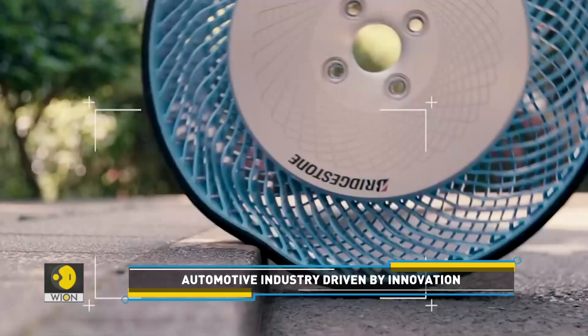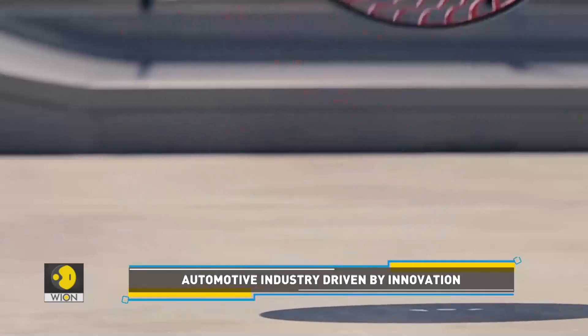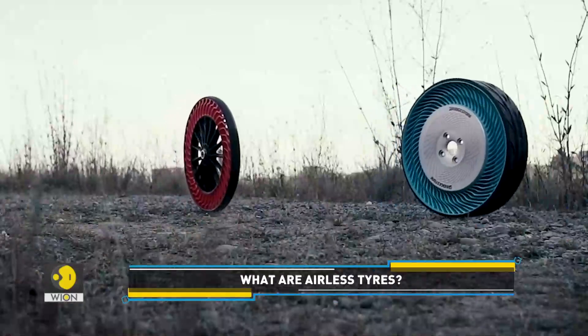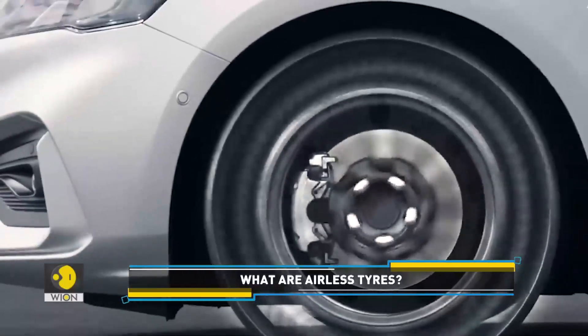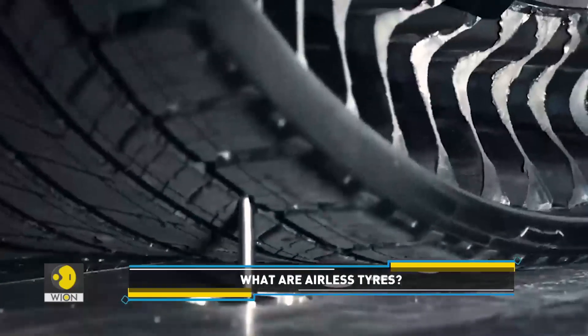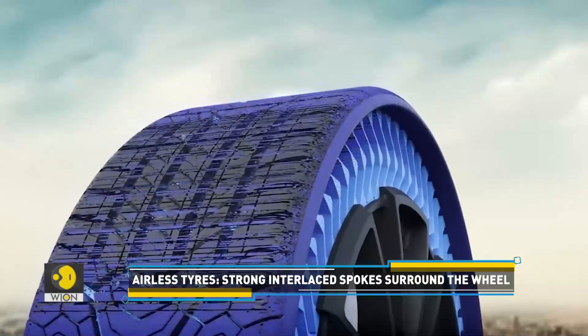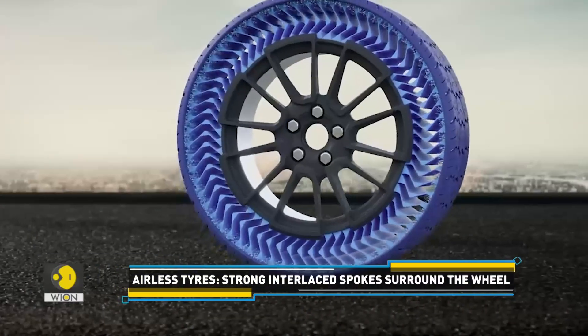Look at this. This is an airless tyre. This technology helps not just eliminate flat tyres and rapid pressure loss, but it's also environmentally friendly. Drive over nails or potholes, there is no risk of a puncture or a blowout. The airless tyre compresses and comes back to its original form.